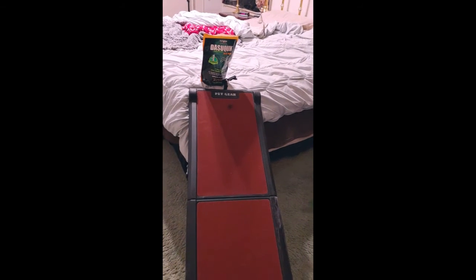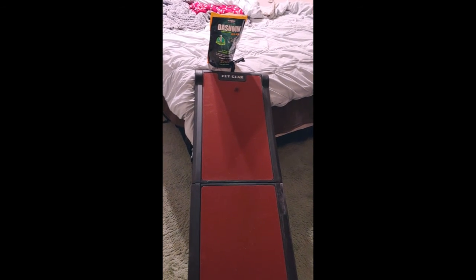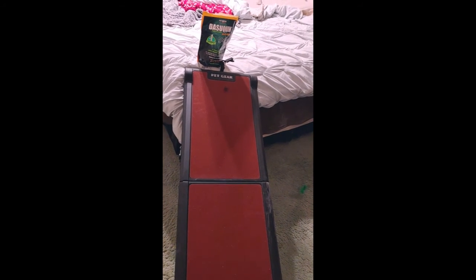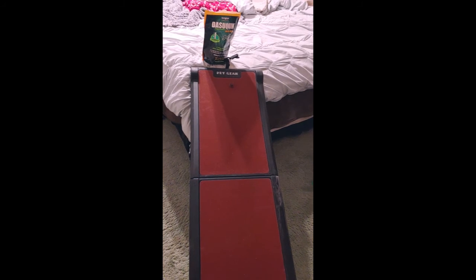This ramp is due to the fact that she can no longer jump on the bed because of her dysplasia problem with her hips. It's not just the left one now, it's also the right. I'll keep you posted.